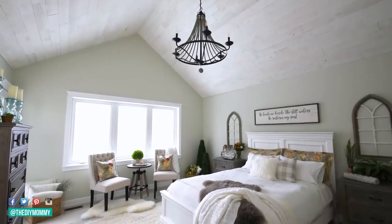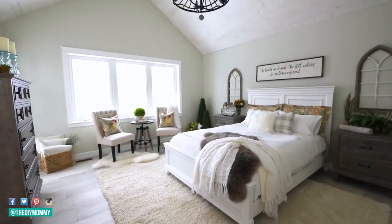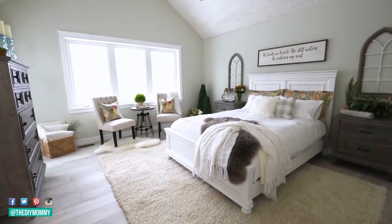Hi everyone, it's Christina from diymommy.com and today I'm going to show you my parents' gorgeous master bathroom makeover. You might remember that my parents built a lake house about a year ago and they're still working on finishing some of the elements, one of those rooms being their gorgeous master bathroom.